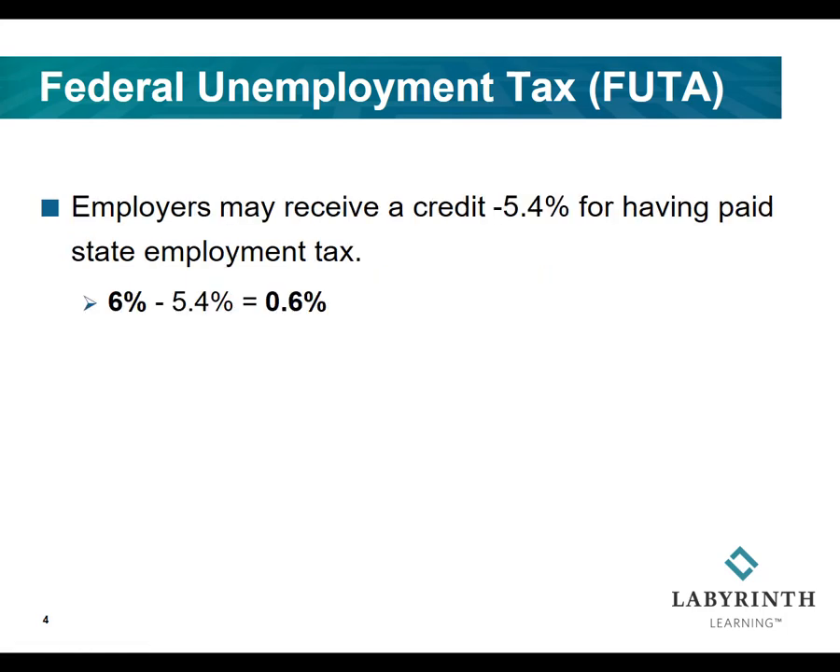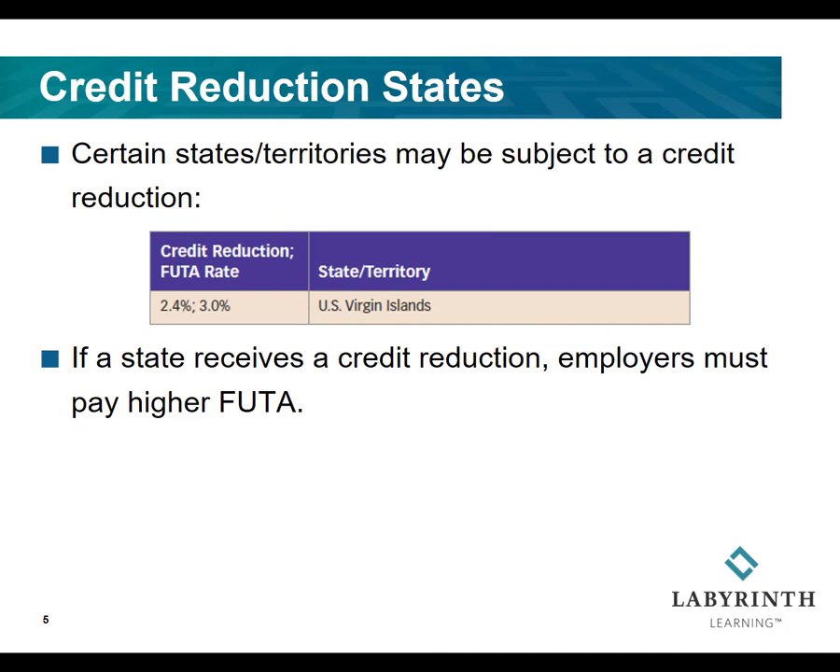Employers also have to pay state unemployment tax. And because they have to pay state unemployment tax, they may receive a credit, which is kind of like a discount from the federal government. This credit is 5.4%. With this 5.4% credit, it reduces the federal unemployment tax from 6% to just 0.6%.